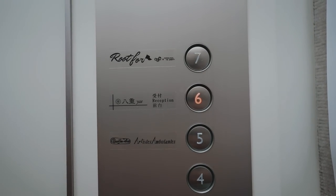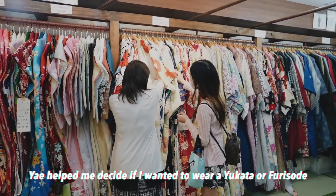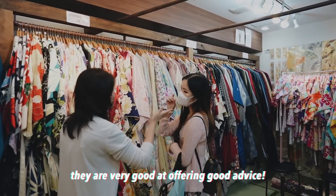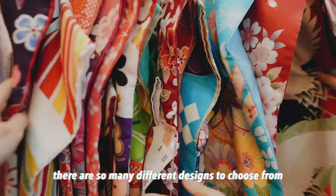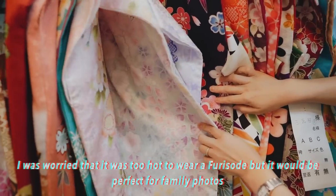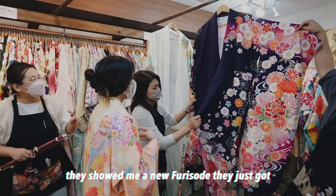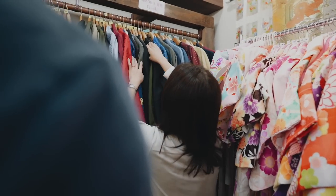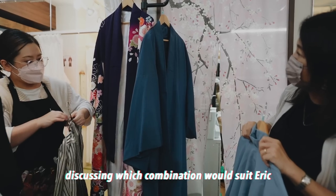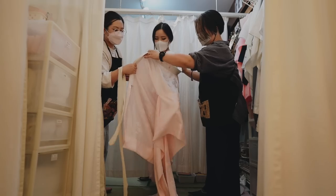We have arrived at Kimono Rental Yaya. We're gonna go up to the sixth floor.